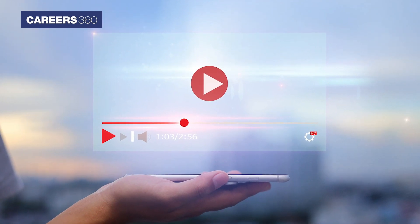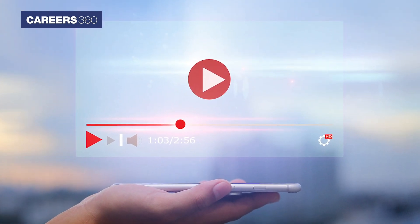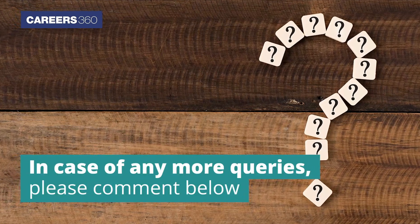Hope the video on the NEET 2021 result will help the candidates. In case of any more queries, please comment below.